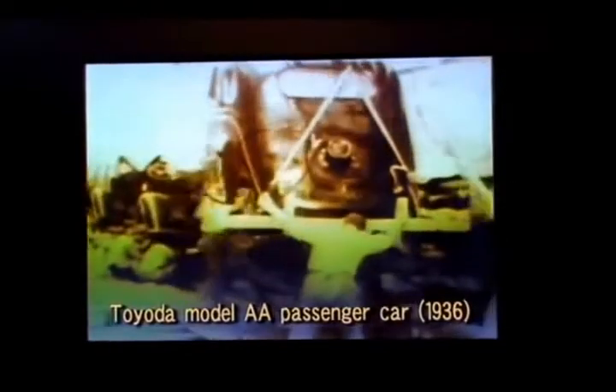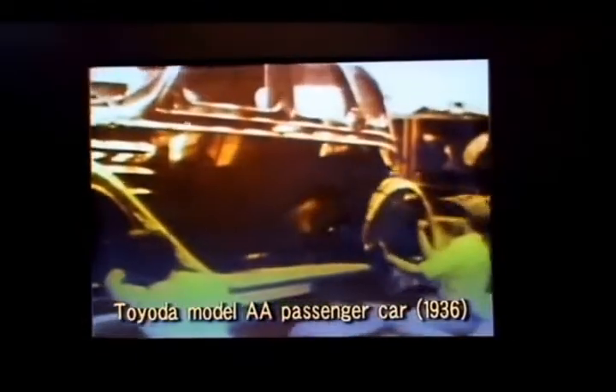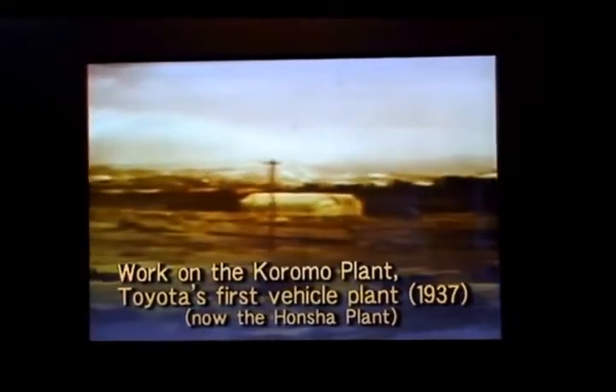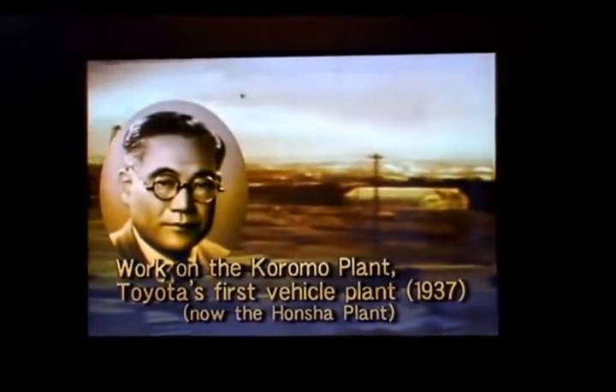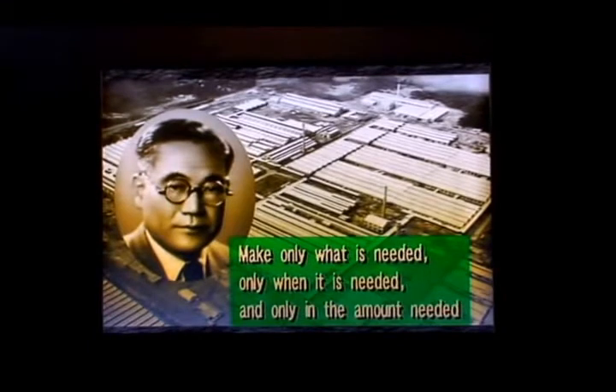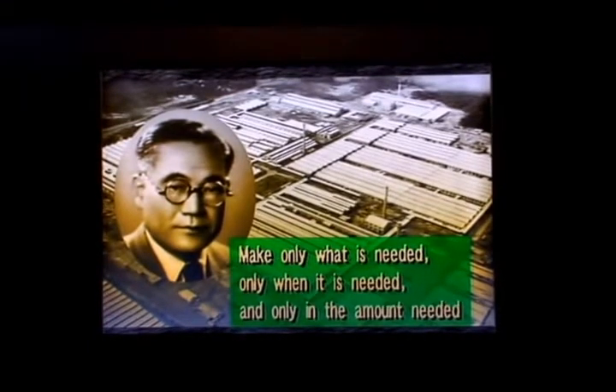In the following year, the first Toyota passenger car went into production as the Toyota Model AA. Kiichiro incorporated his automobile operations in 1937 and began work on a vehicle plant. He refined American mass production methods for his plant and developed the beginnings of just-in-time manufacturing. The idea was to eliminate waste by making only what was needed, only when it was needed, and only in the amount needed.